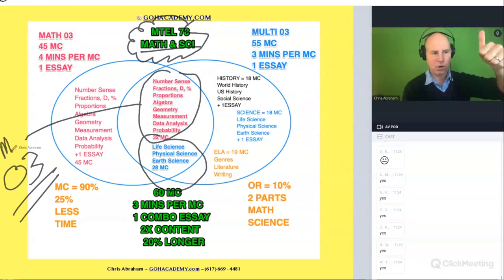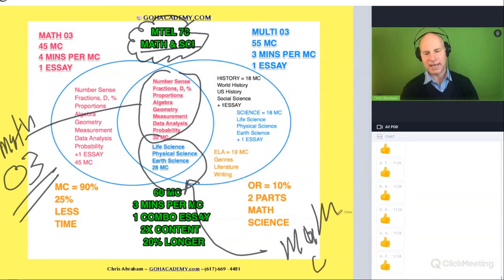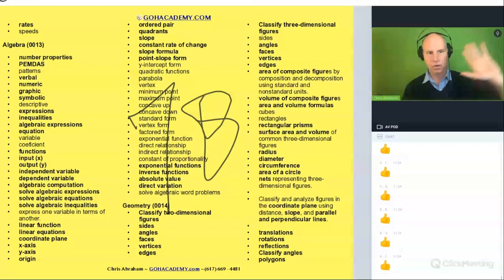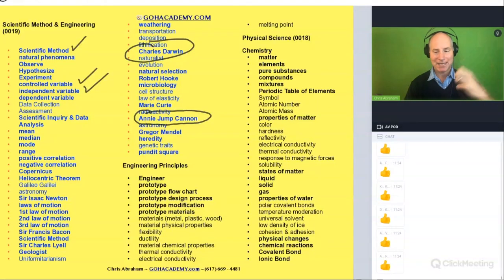You can use the old O3 math to help you, and if you're working on the science you could use the multi-subject O3 to help you because there will be overlapping ideas. There'll be a lot of new stuff too, but that's the reason you're taking the class — so you go through these vocabulary ideas and get some of this language under your belt. This science section is going to be a lot more closely related to the 64.